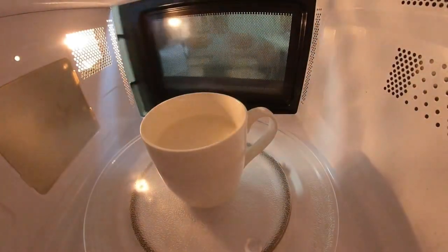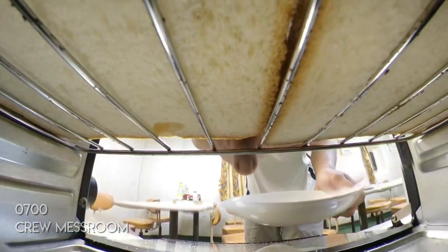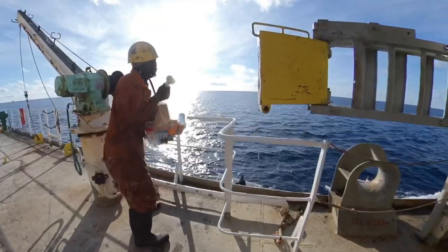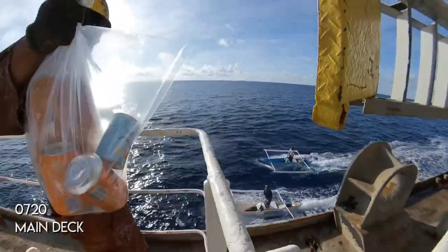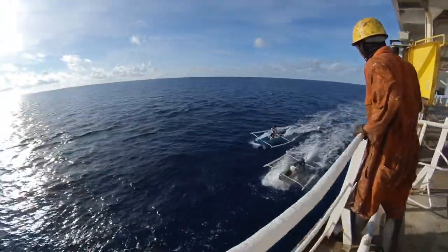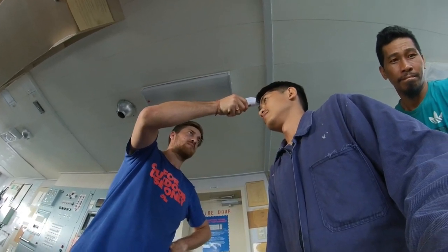I usually wake up at 6am and at 7am I take my breakfast. This day it just so happened that we were passing near the Philippines and some folks were asking for food. At 7:30, I have to go to the bridge and have my temperature checked.